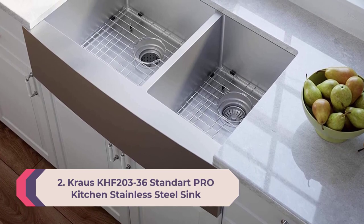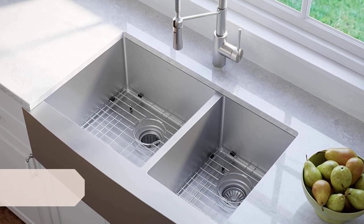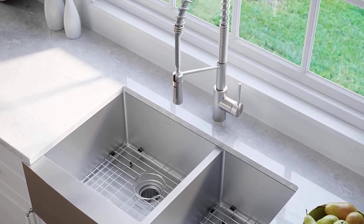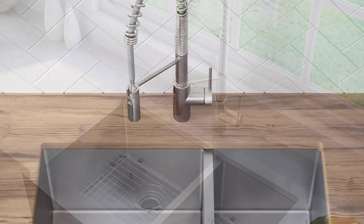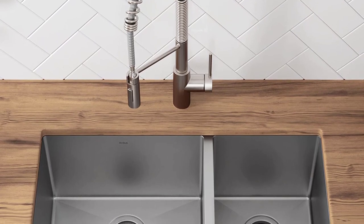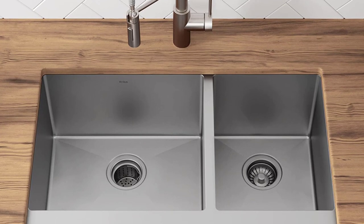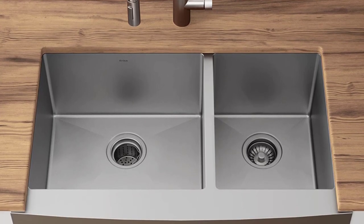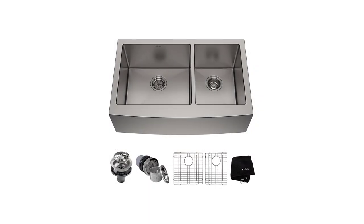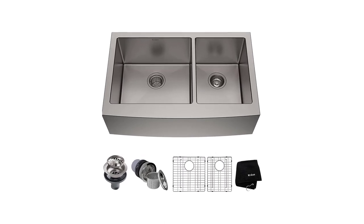Number 2: Kraus KHF 203-36 Standart Pro kitchen stainless steel sink. Kraus is known for making quality bathroom and kitchen fixtures at reasonable prices. The KHF 203-36 perfectly exhibits the mantra of the company. This stainless steel apron front sink allows you to make a bold statement with your kitchen cabinet. With the spacious deep bowl, you can easily deal with your largest cookware and take care of all food preparation that involves cleaning and washing.